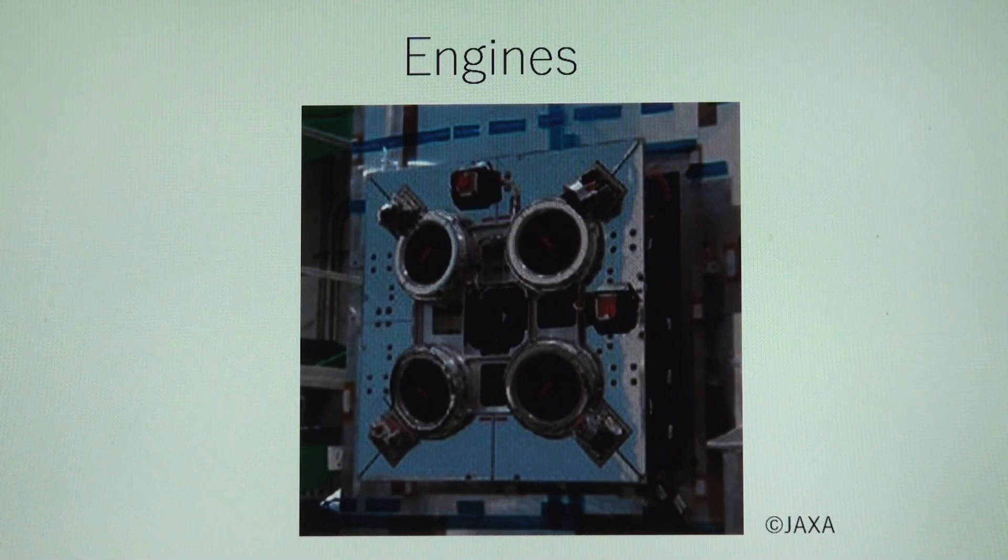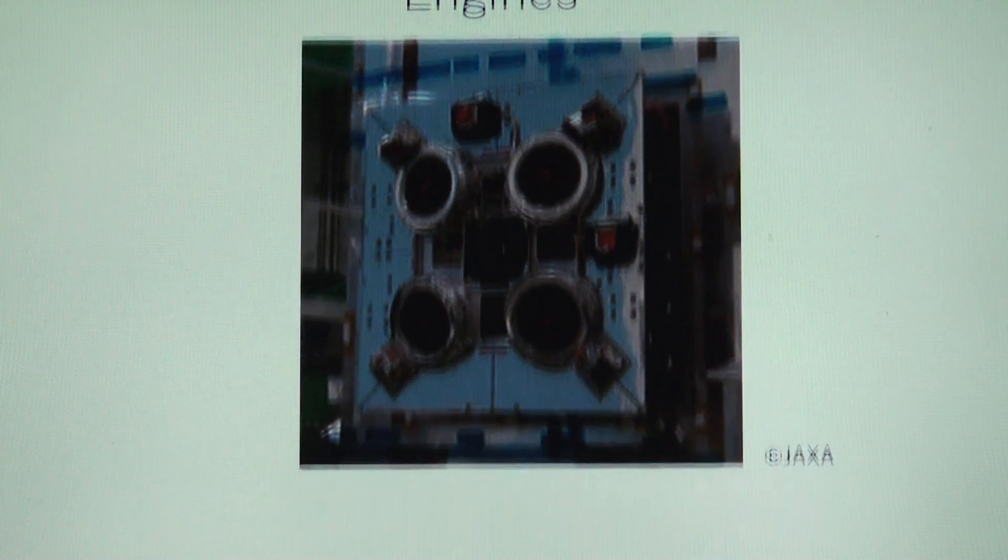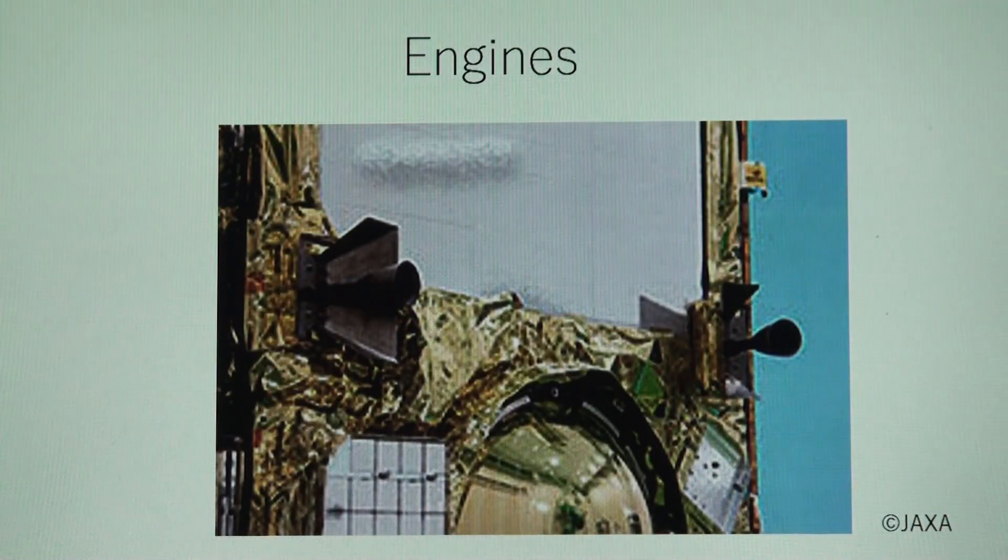So does Hayabusa 2. That's why Hayabusa 2 doesn't need any engine or fuel when it runs around the Sun. Hayabusa 2 has its own engines, but it uses them only on special occasions, like when it swings by. For simplicity, I said the orbit of Earth around the Sun was circular, but more precisely, it should be elliptic. Hayabusa 2 is heading for the small object Ryugu to research the origin of the solar system and the origin of our life.